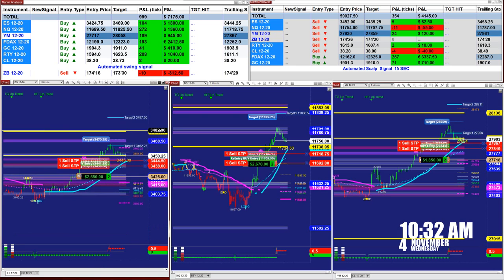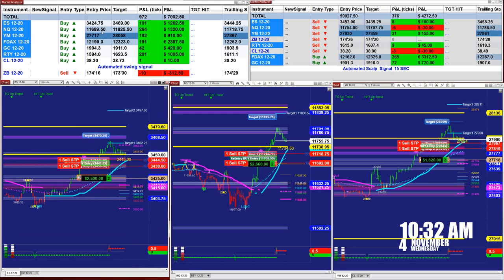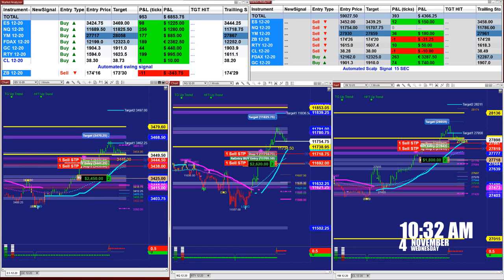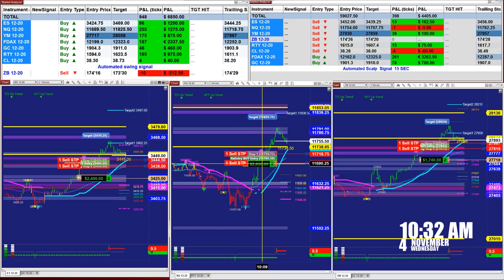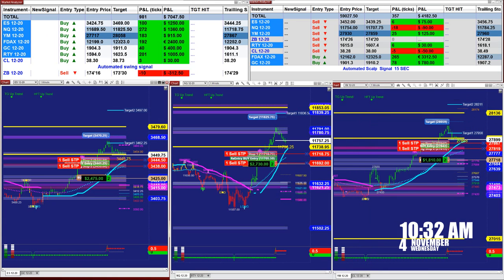On the Nasdaq we had a buy entry at 6895.0, target 8255.0. Based on one contract, 253 ticks into profit, and on the blue chart you can see we are using two contracts and it is 25,500. On the YM we had an entry at 717, target 058. Based on one contract, the market analyzer shows 178 ticks — almost 945 dollars.